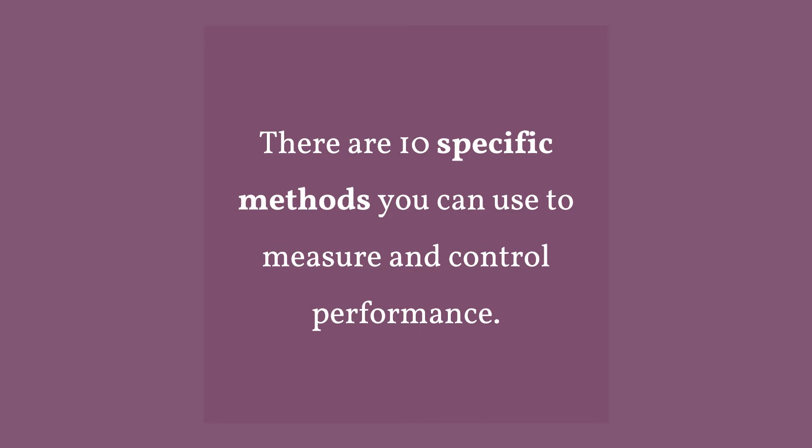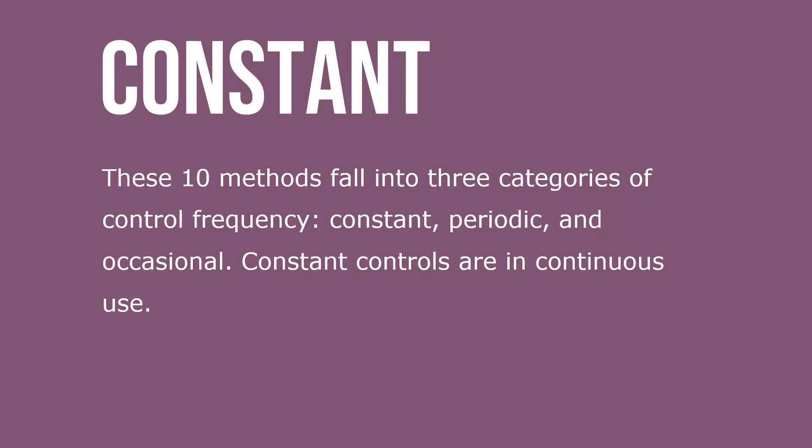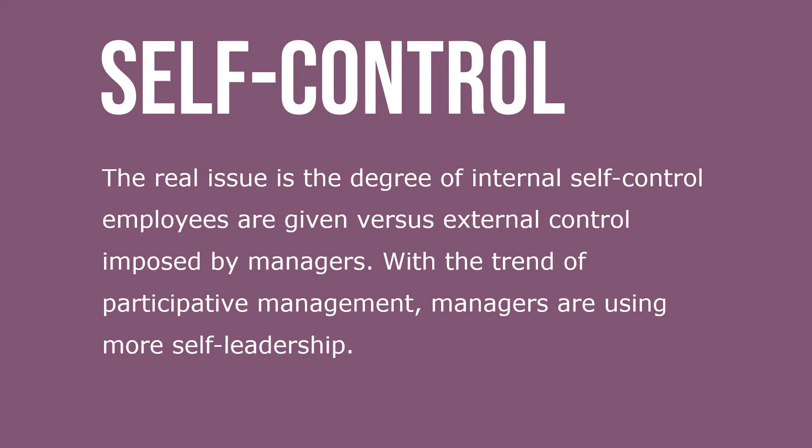There are 10 specific methods you can use to measure and control performance. These 10 methods fall into three categories of control frequency: constant, periodic, and occasional. Constant controls are in continuous use. The real issue is the degree of internal self-control employees are given versus external control imposed by managers. With the trend of participative management, managers are using more self-leadership.